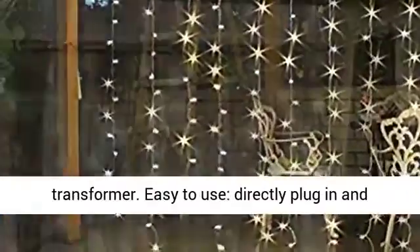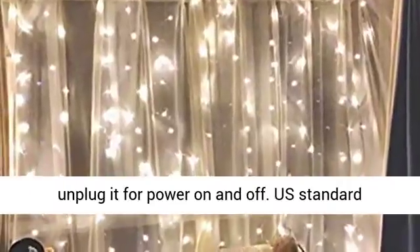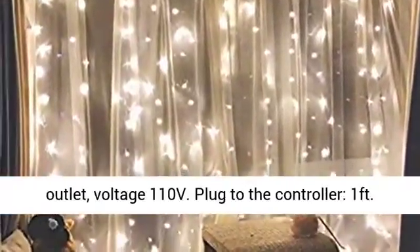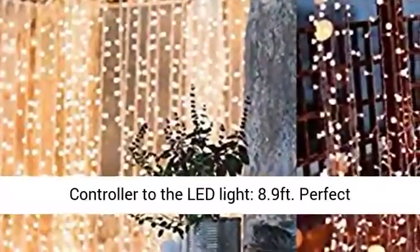Easy to Use. Directly plug in and unplug for power on and off. US standard outlet, voltage 110V. Plug to the controller: 1 foot. Controller to the lead light: 8.9ft.